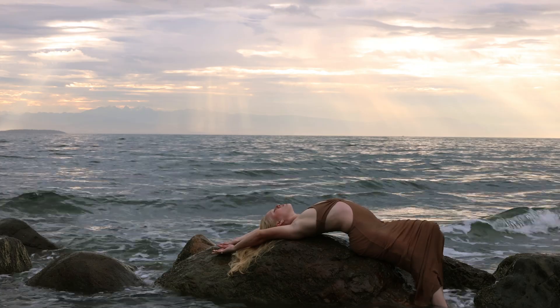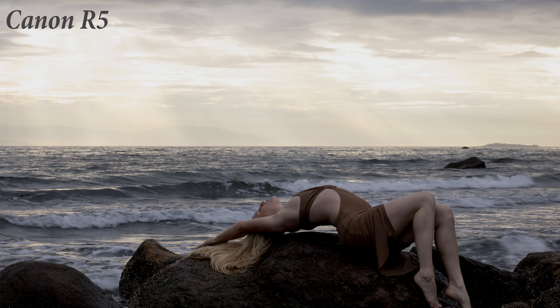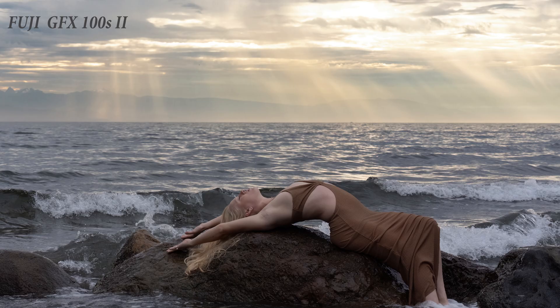The dynamic range is claimed to be half a stop better, but honestly I couldn't see that anywhere. If you really want dynamic range, I highly recommend my video about the Fuji GFX, which I'd call one of the kings of dynamic range. I showed some examples comparing the R5 and the GFX — a world of difference in dynamic range. Image quality between the two cameras is pretty much the same, so there are no real advantages there.